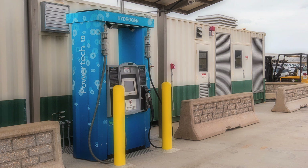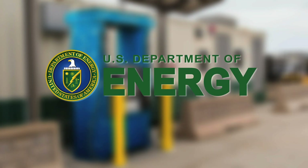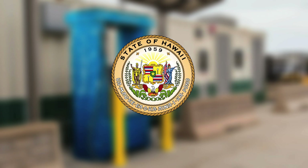This state-of-the-art fueling station is made possible with funding from the Office of Naval Research, the U.S. Department of Energy and the State of Hawaii.